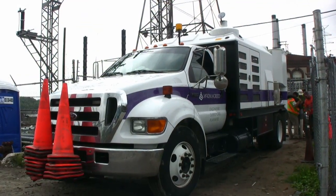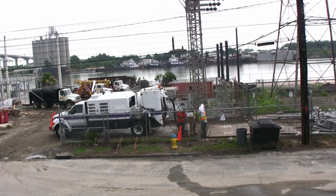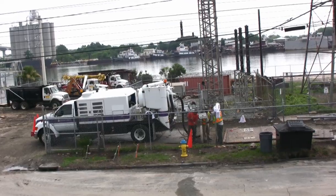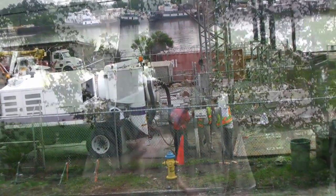SUE uses a variety of non-destructive, geophysical investigating techniques to map the exact location and condition of underground utilities. With SUE, engineers can design projects that minimally impact utilities. Contractors can improve productivity and create safer job sites. And clients can save over $4.50 on construction costs for every dollar they spend on SUE.